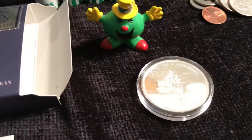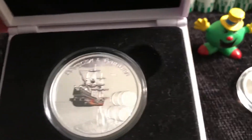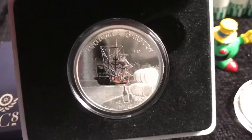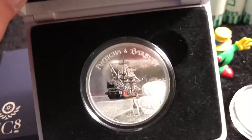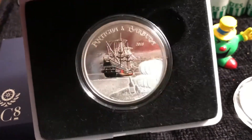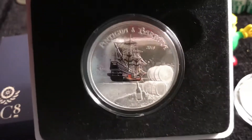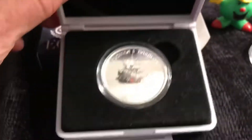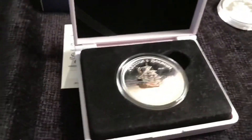I'll have to update on that mintage number for the BU, but for the proof here it is, and it is colorized. I don't normally care for colorized coins. I don't know if it's supposed to be the setting sun or to show where the rum is stored — but anyway, it is kind of neat. Nice packaging from Scottsdale Mint.